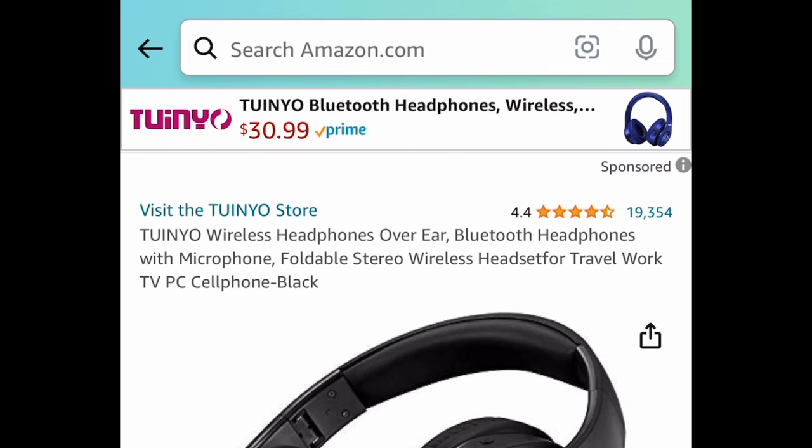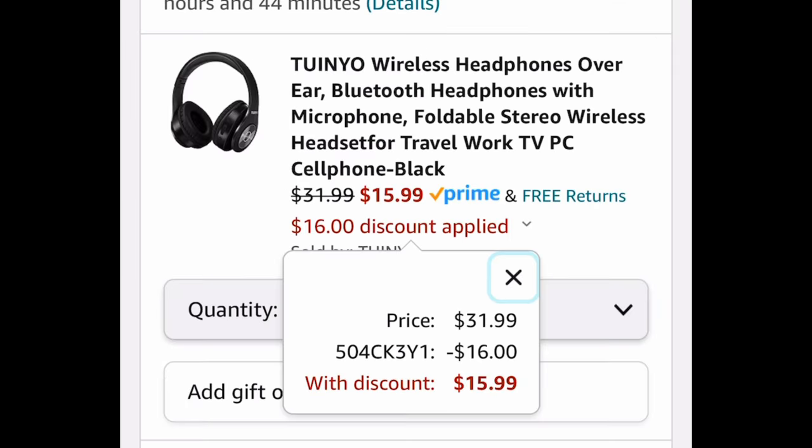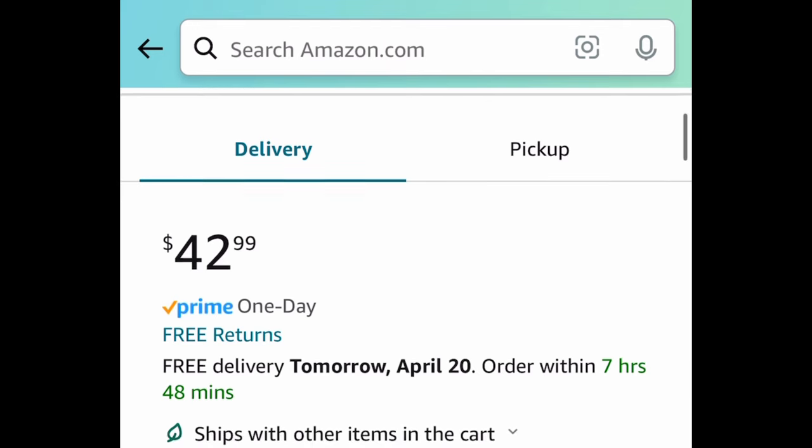Next one: we have these wireless headphones. I know I posted the earbuds the other day, and you asked for over-the-ear headphones — so here's a wireless Bluetooth one with amazing reviews. It's currently priced at $31.99, but with the code it's going to be $15.99.